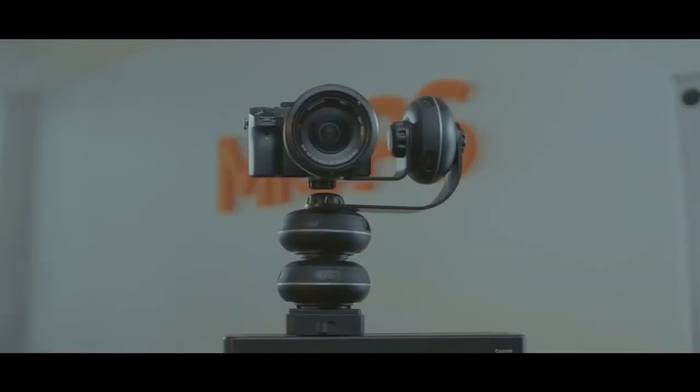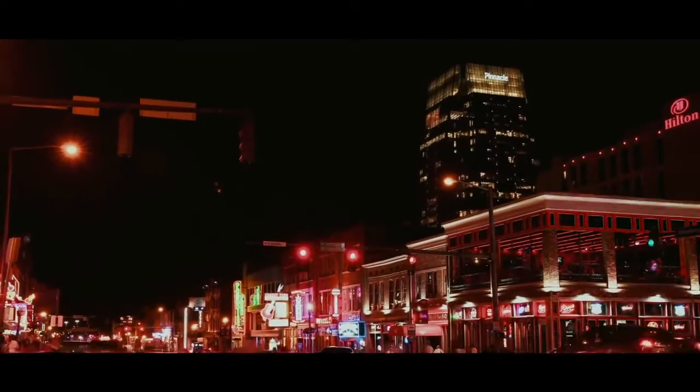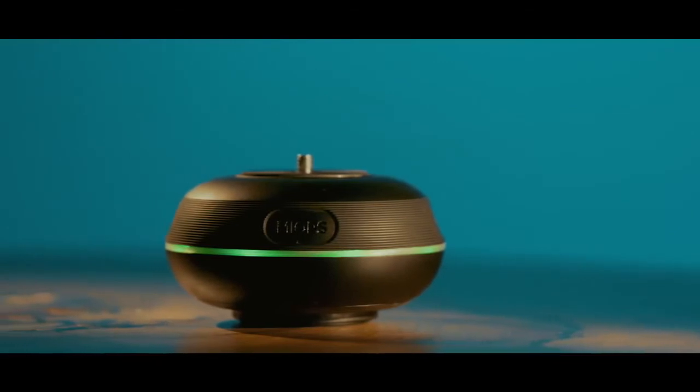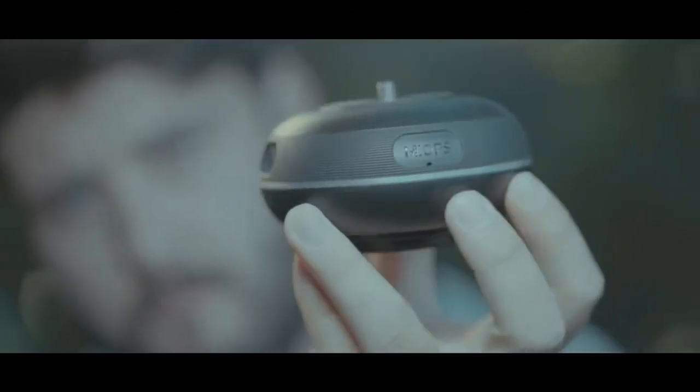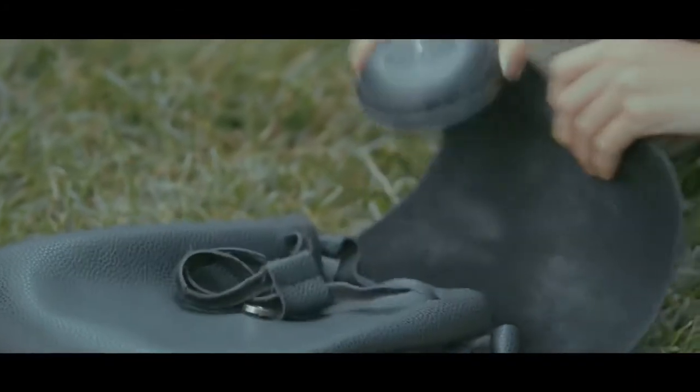The world's most versatile motion box ever created, bringing game-changing motion features to every stills and video producer. This is Capsule 360. Small enough to fit inside a pocket, Capsule 360's extensive capabilities defy its compact size.